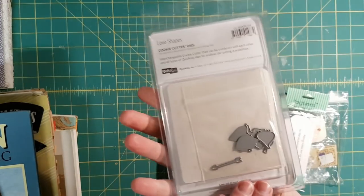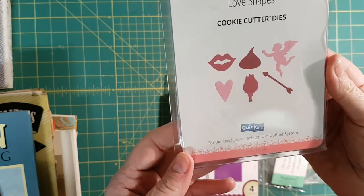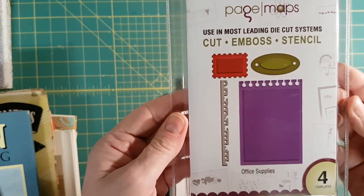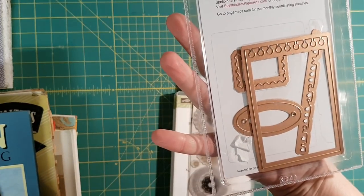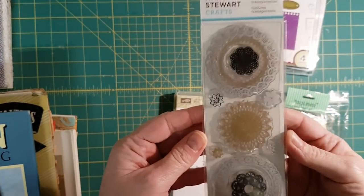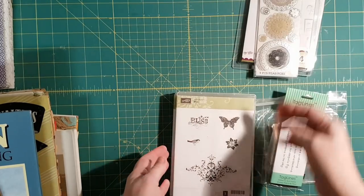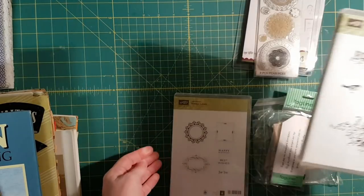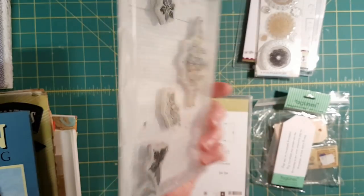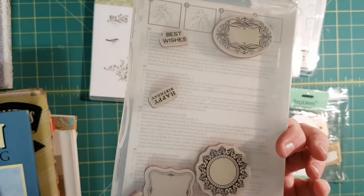These are Valentine dies — there's lips and a kiss, a cupid, a heart, a rosebud, and an arrow. This one I thought was really neat, called Office Supplies. Then there's this stamp that looks like it will stamp doilies. Pretty neat. Here's some more stamps — this is Stampin' Up. I like that butterfly. And this one is labels — not very big labels, but they're nice.